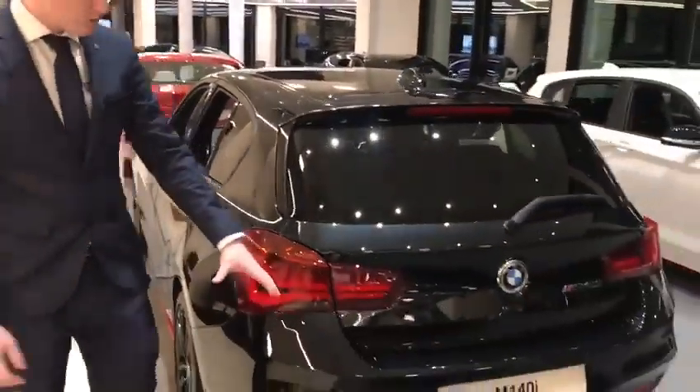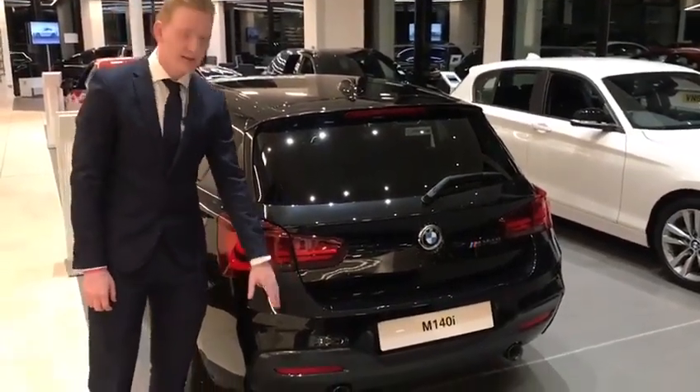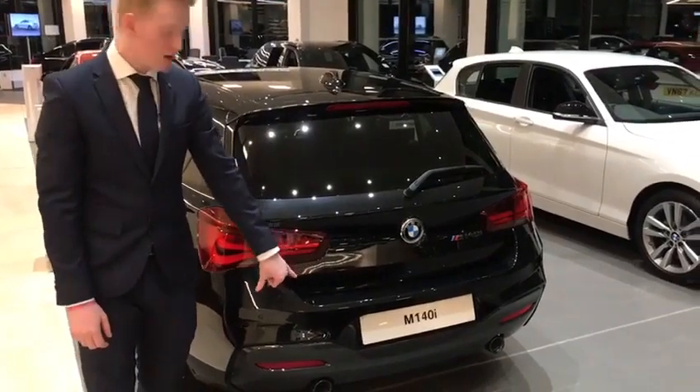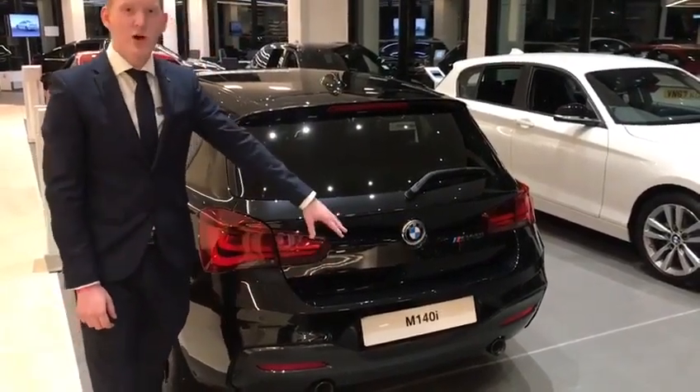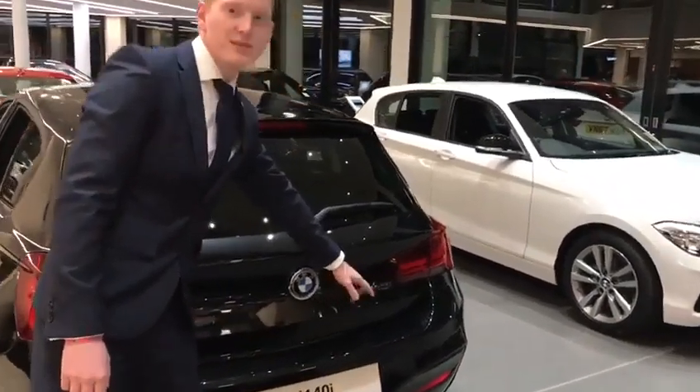As we come to the rear, you will notice the M Sport aerodynamic body styling running right through to the rear. It's a lovely M Sport rear bumper, paired very nicely with the dark chrome twin exhaust tailpipes. Rear parking sensors will help to make parking that much easier. Of course, the M140i badge is finished off in dark chrome.